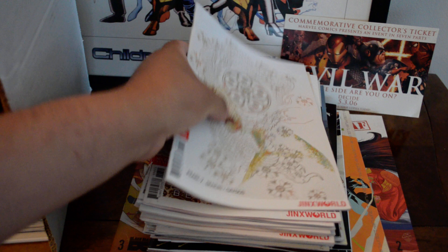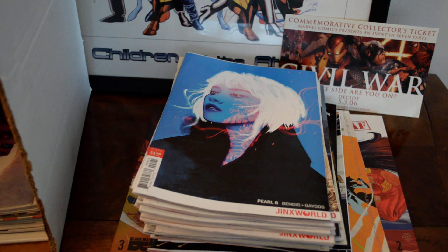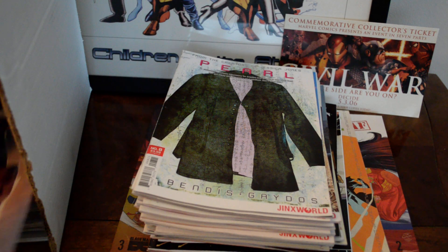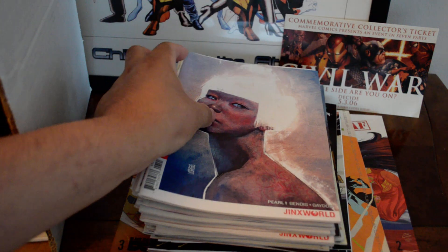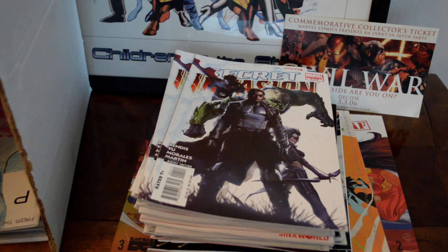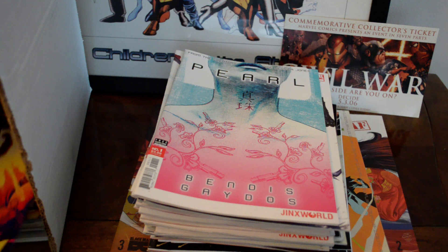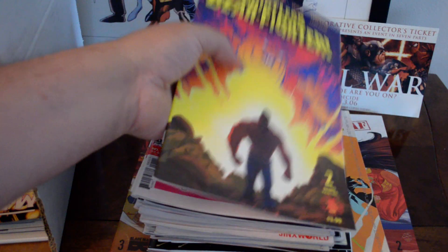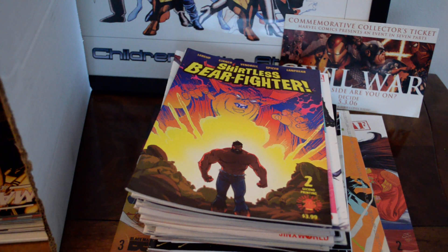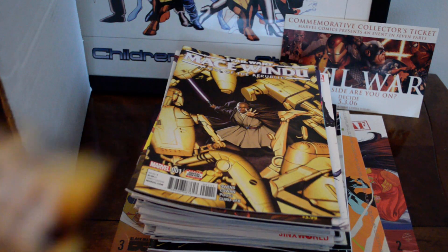Pearl number six — so I've got issues one through six. Pearl number seven — a cover I've never seen before. Pearl number eight, and another issue eight with a different cover. Pearl number one with another cover variant — I'm surprised he still had number ones in the 50-cent bin. Two copies of Secret Avengers number four. Shirtless Bear Fighter number two, second print — just a funny series. And I found some more Mace Windu number one — another copy of number one.